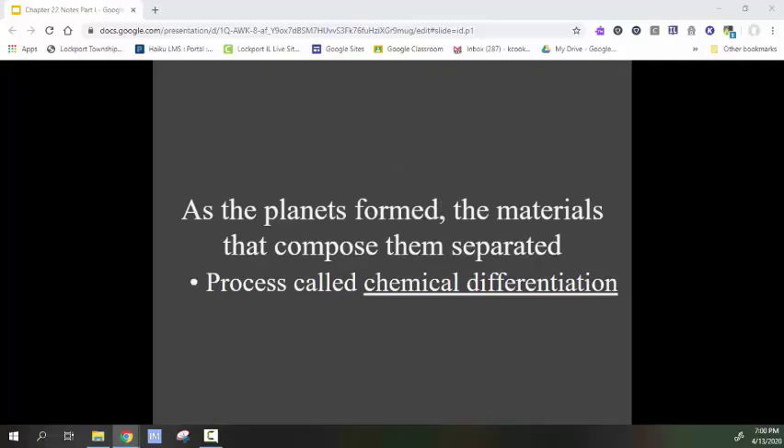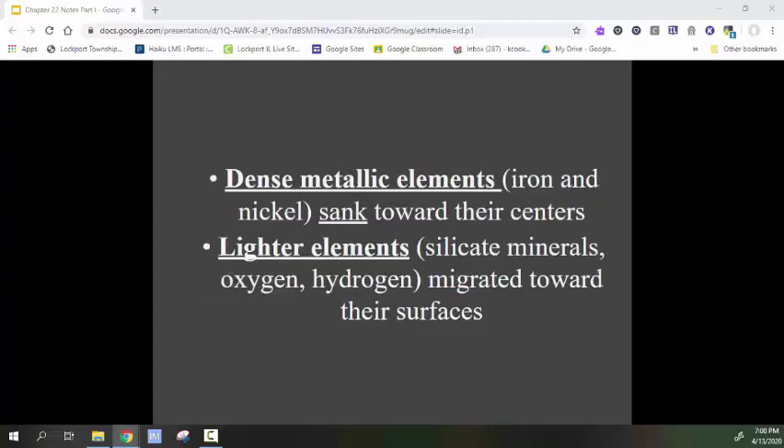Materials are composed and separated — our planets are composed of different materials, and they separate through a process called chemical differentiation. This is what led to the lighter elements — hydrogen, helium, oxygen, and silicon — staying near the surface, while the heavier elements, iron and nickel, settled toward the center of the planets. The dense metals iron and nickel sank towards the center, with silicates staying towards the surface.